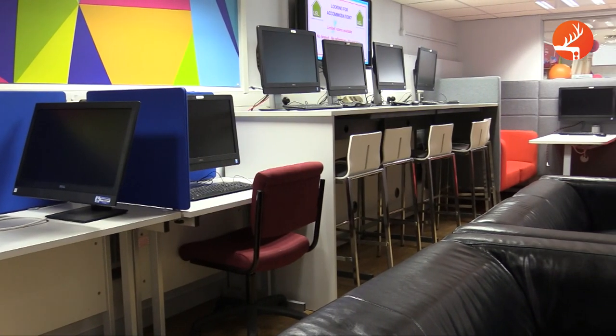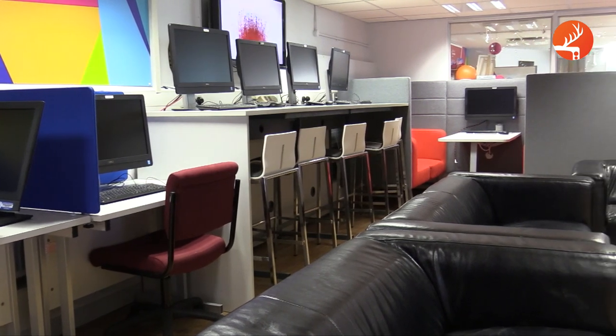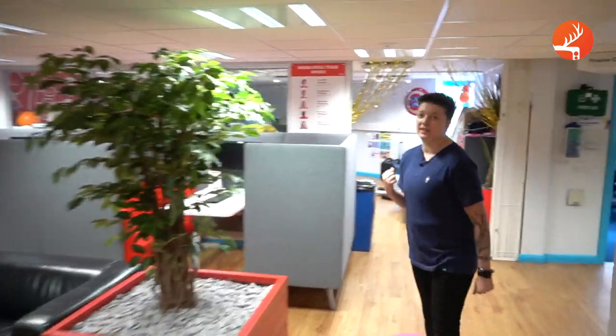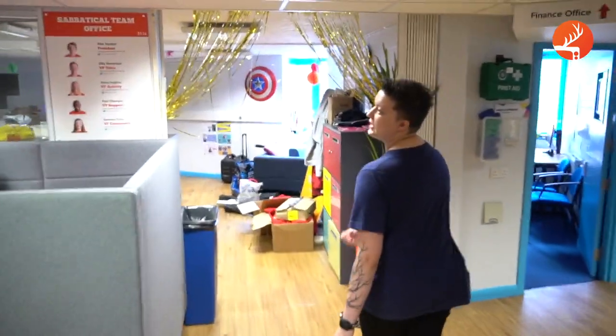Further along we have a large communal space with computers that are free for you to use. There are a number of booths which are great for group projects. In here you'll find the SAB office, which houses the Student Union president and vice presidents. The SABs are appointed each year in our student elections — click below for more information on that. Some of the SABs are working in here right now.